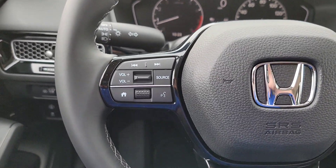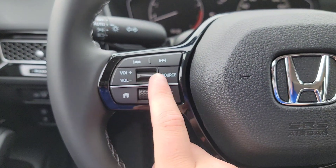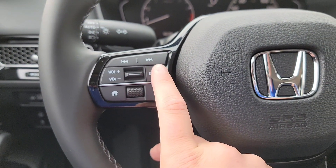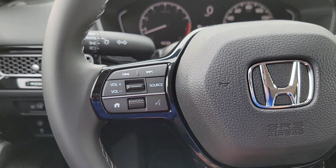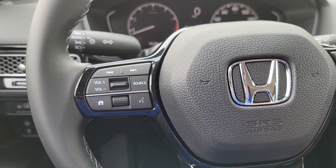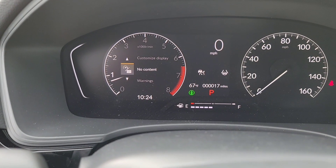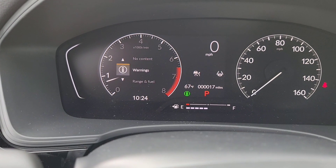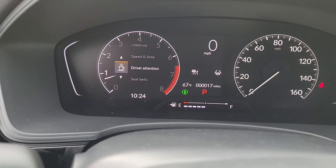Check out my other video for more info on those settings. Over here you have all your media controls — volume, different sources, skipping radio stations, and voice command. Hit the home menu button and thumb through the options. If you ever arrive at Randy Kill Honda, don't be afraid to ask for me — Crazy Honda Chris. You can see where all the seat belts are buckled for all five positions right on the display. Settings for all your vehicle settings are right in there.